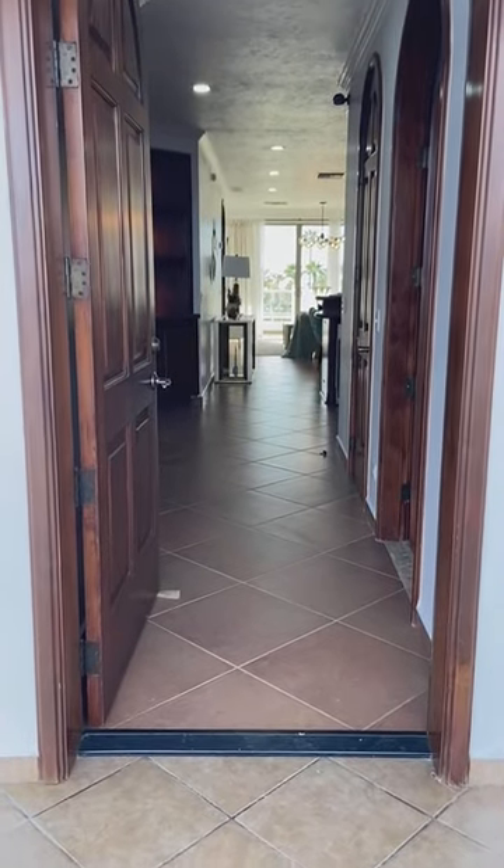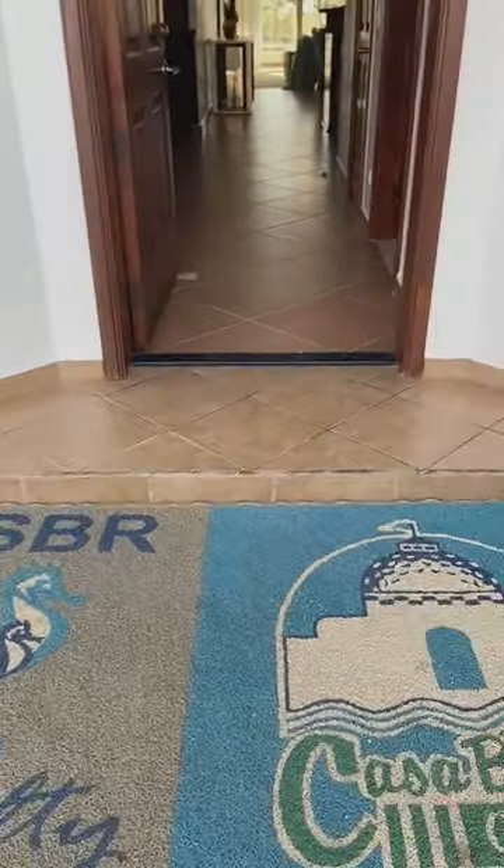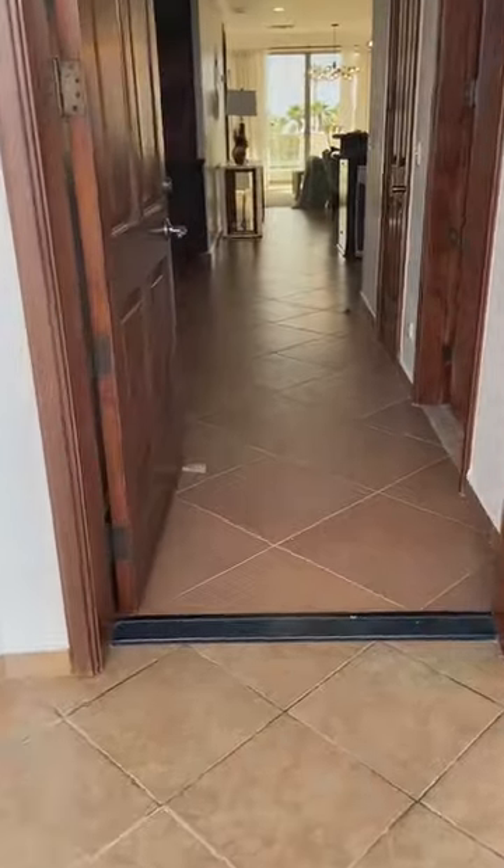Good morning everyone, it's Rocky Point Stuff. I am over at Casablanca today and I'm going to give you a tour of our two-bedroom model.